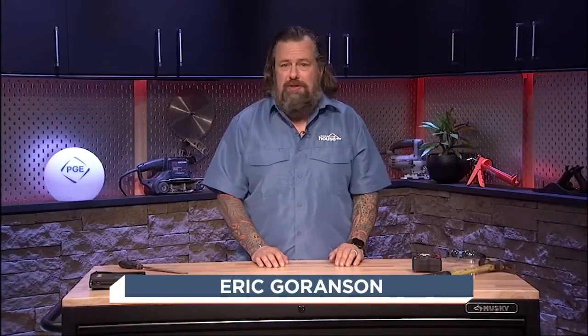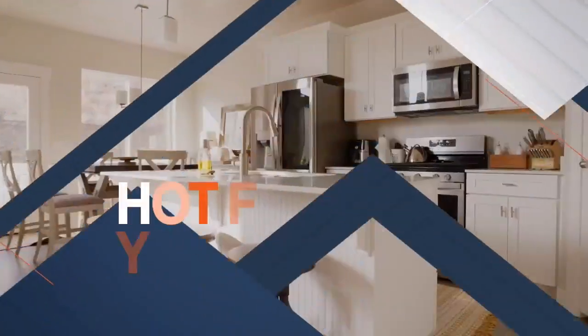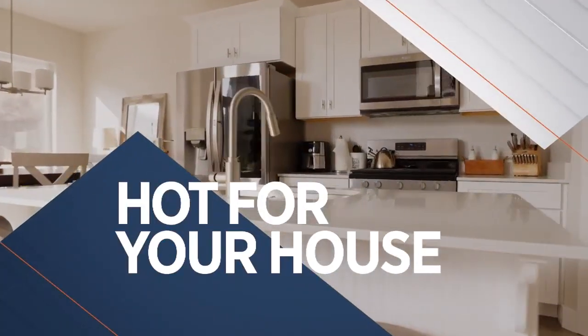You've seen her on here before. She's got the pulse on all the hottest new products on the market. Let's check in with my good friend Catherine Emery. Now it's time for Hot For Your House. When it comes to home improvement and things around the house, I always have to check in with my friend Catherine Emery. Welcome back to Around the House Northwest. You're one of my favorite people to geek out about home products with. It is my honor to come on again and talk with you.